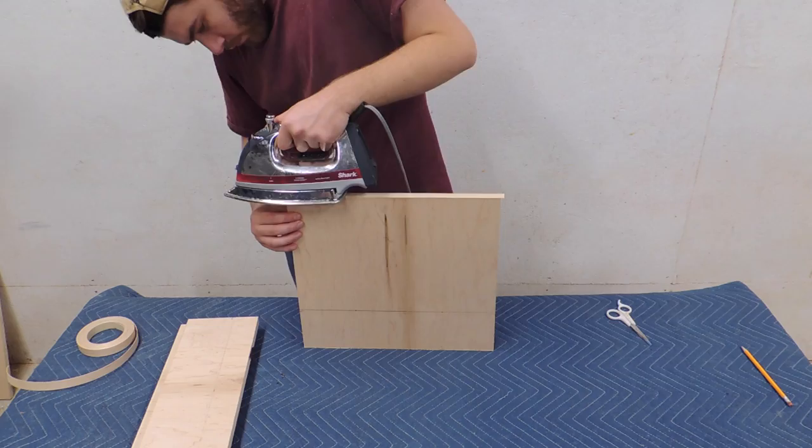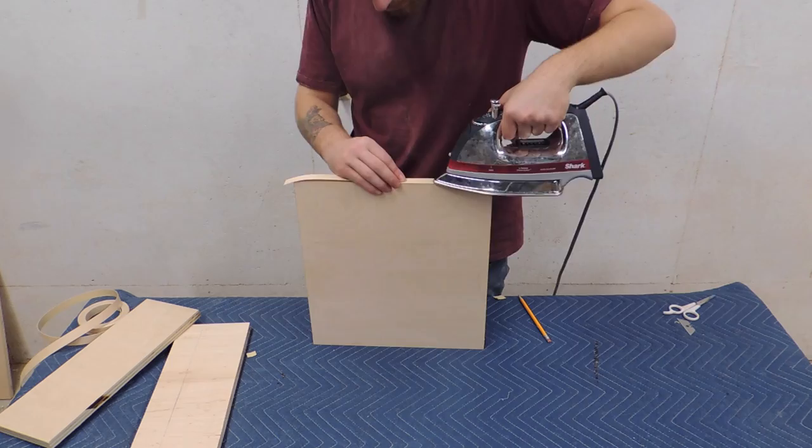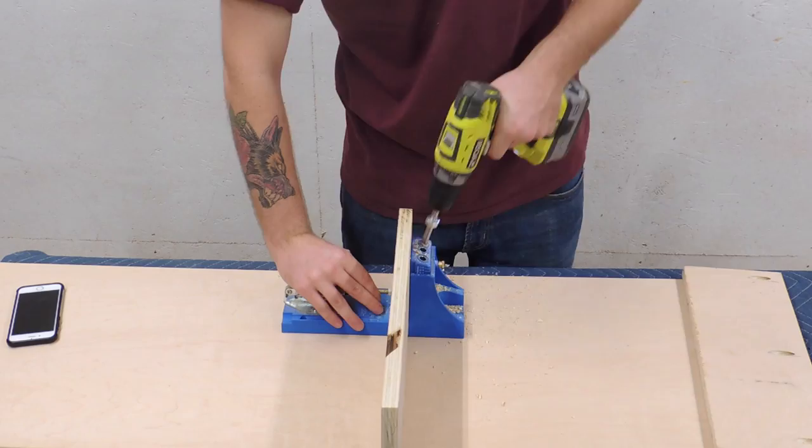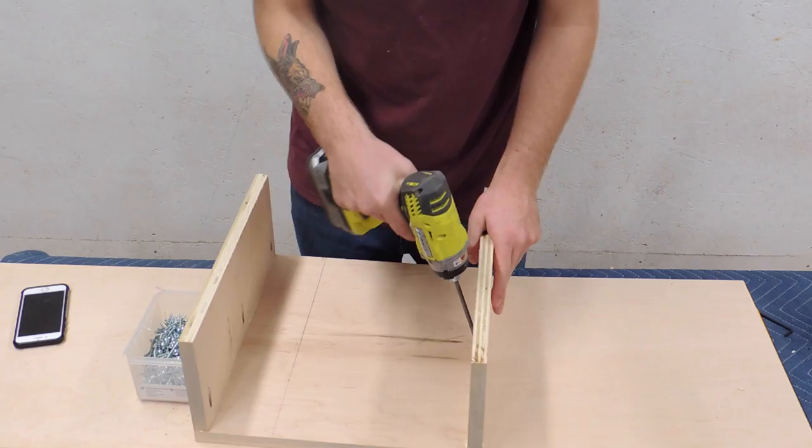Once I had all my pieces cut I used some edge banding to make sure all of the plywood edges are hidden. There's about a million ways to put wood together but for this project I'm primarily using pocket holes — it's a really quick and sturdy way to put things together fast. In addition to the pocket screws in each joint I'm adding a little bit of glue just for some extra strength.